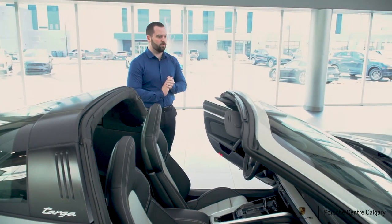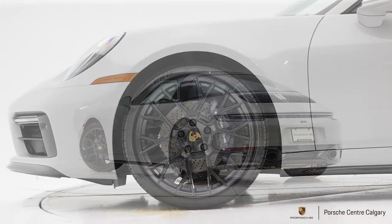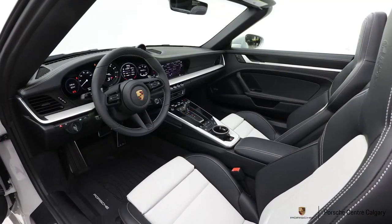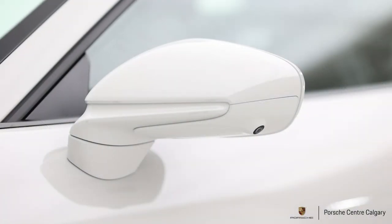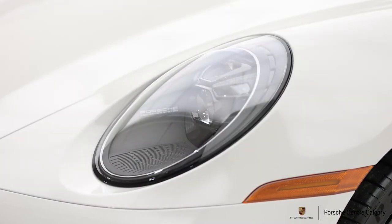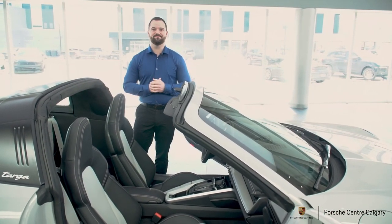That pretty well sums up the interior of this car and our exclusive example. I hope we were able to point out some unique exclusive options that maybe you hadn't seen before. If that kind of stuff intrigues you and you want more insight about a potential 911 build and what options might be available, please give us a call or pay us a visit. We really love doing that — sitting down with a client and making their dream a reality is what the exclusive program is all about. Thanks so much for watching.